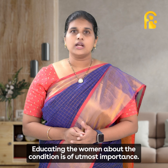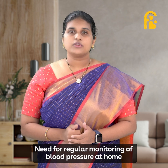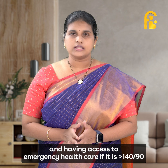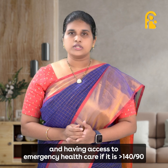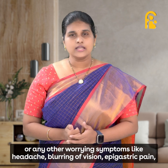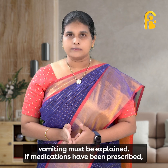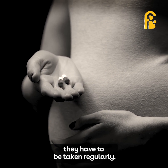Educating women about the condition is of utmost importance. Regular monitoring of blood pressure at home and having access to emergency healthcare 24/7 is essential. If blood pressure is more than 140/90, or any other worrying symptoms like headache, blurring of vision, epigastric pain, or vomiting occur, women must seek care. If medications have been prescribed, they must be taken regularly.